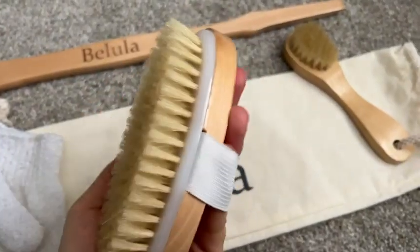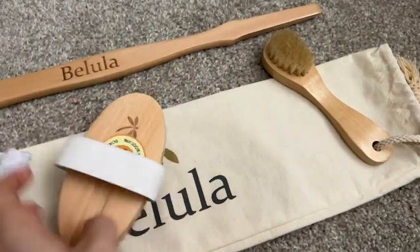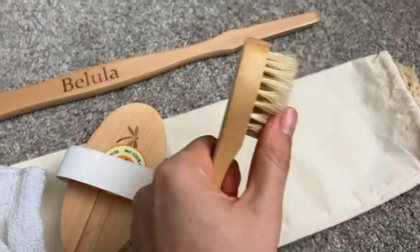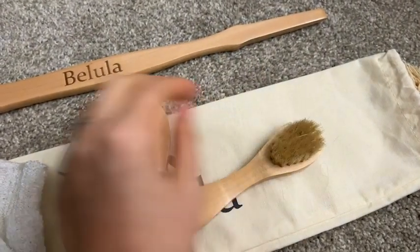Hi, I'm Katie with WTI, and one of my goals this year was to take better care of myself. I've started doing this with a dry brush routine. I love this dry brush by Belula — it is beautiful, it is wooden and has natural bristles. I like that it's natural and not synthetic.